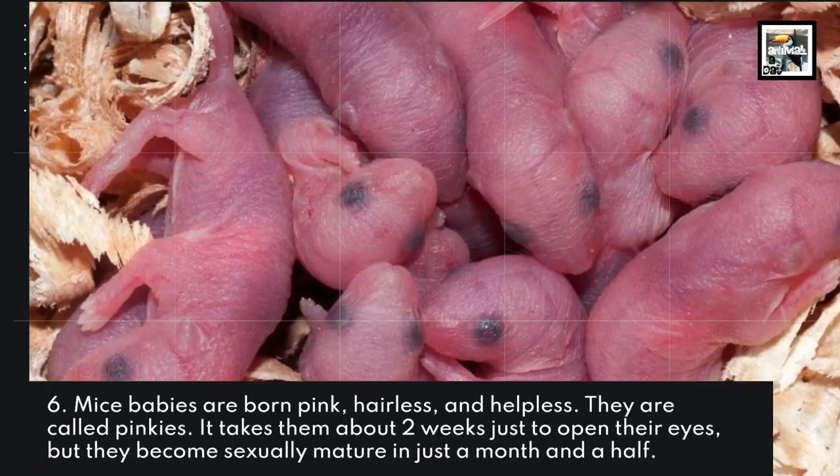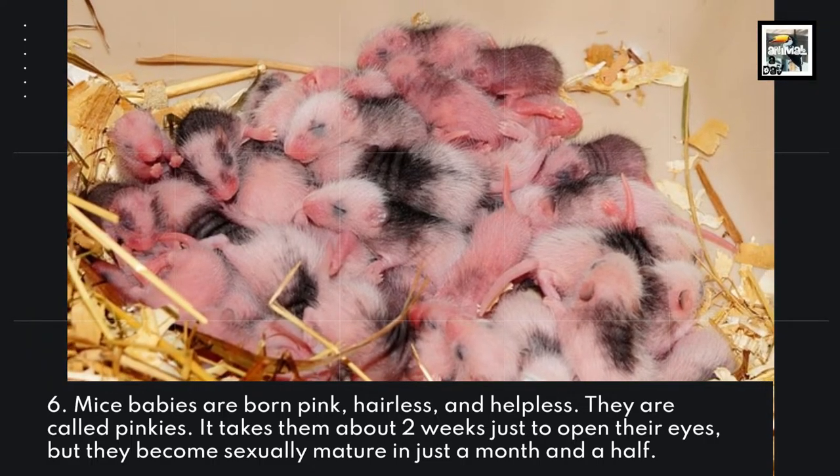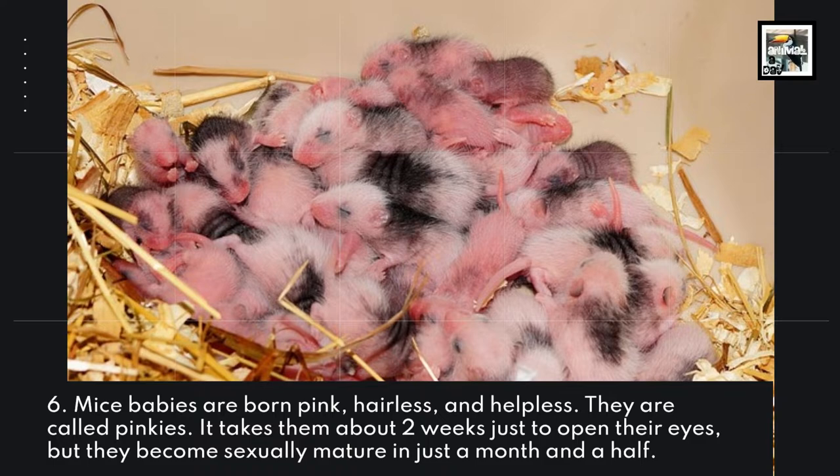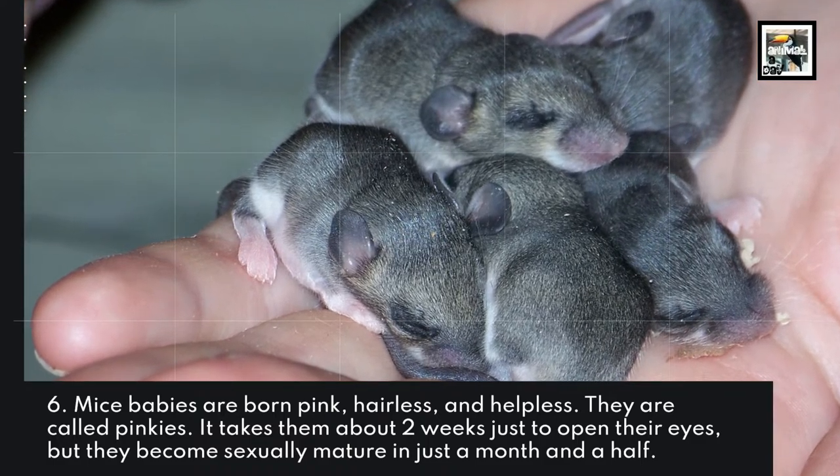Mouse babies are born pink, hairless, and helpless. They are called pinkies. It takes them about 2 weeks just to open their eyes, but they become sexually mature in just a month and a half.